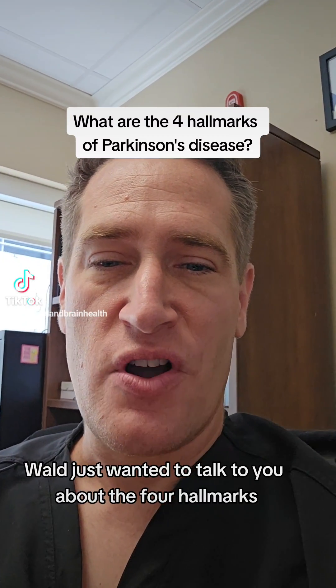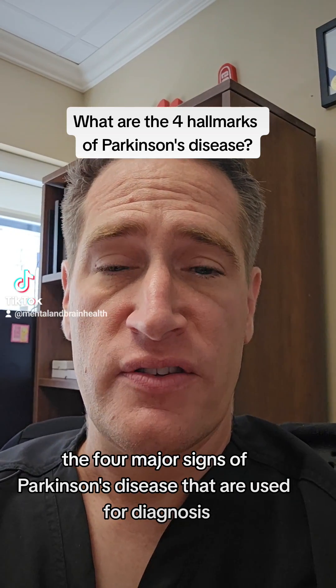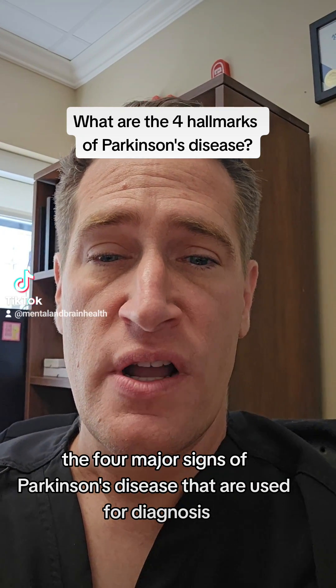Hey everyone, Dr. Raphael Walt here. Just wanted to talk to you about the four hallmarks, the four major signs of Parkinson's disease that are used for diagnosis.